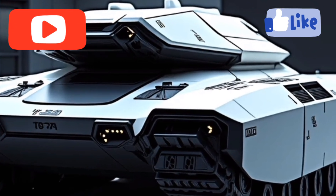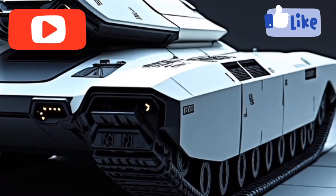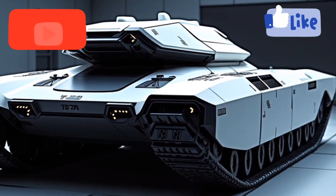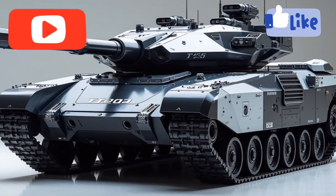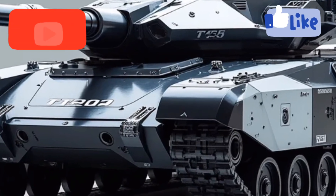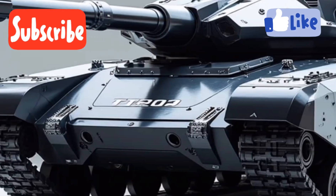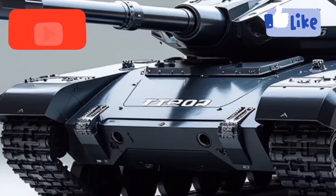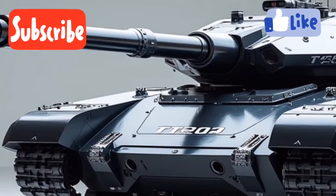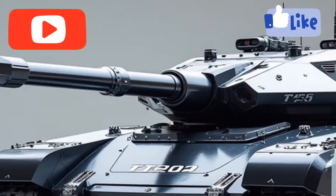The T75 hybrid represents the culmination of years of research into hybrid propulsion systems tailored specifically for heavy armored platforms. At its core, the T75 utilizes a dual power setup — a next-gen diesel-electric hybrid drivetrain that delivers a combined output of over 1,100 horsepower. That immense power drives a tank weighing over 65 tons, giving it a remarkable power-to-weight ratio compared to traditional diesel-only vehicles, resulting in faster acceleration, improved off-road capability, and a dramatic reduction in fuel consumption and thermal signature.